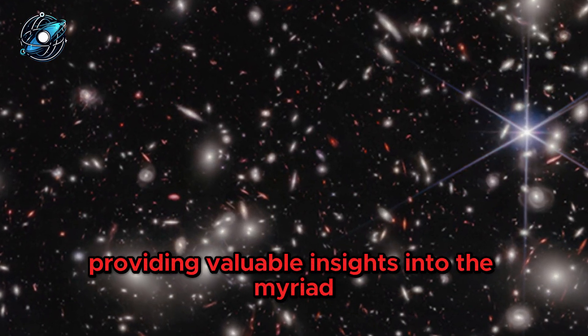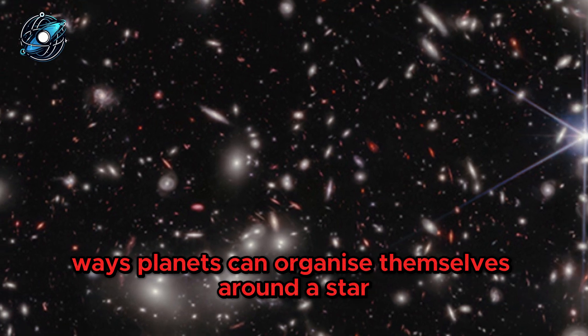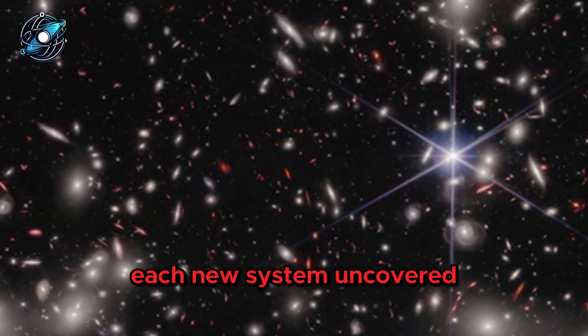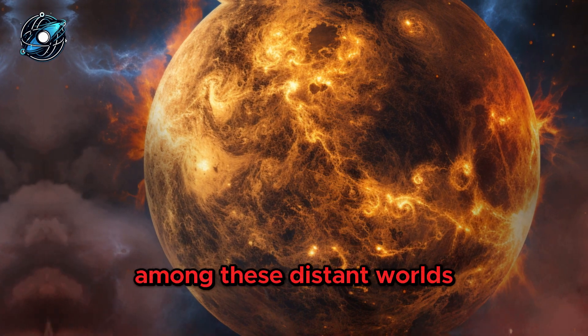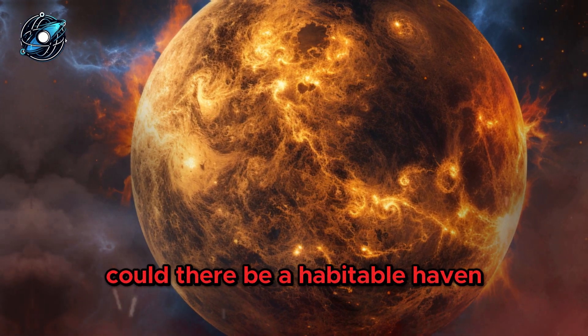This discovery extends our knowledge of exoplanetary systems, providing valuable insights into the myriad ways planets can organize themselves around a star. Each new system uncovered adds a brushstroke to the cosmic masterpiece. Among these distant worlds, could there be a habitable haven?